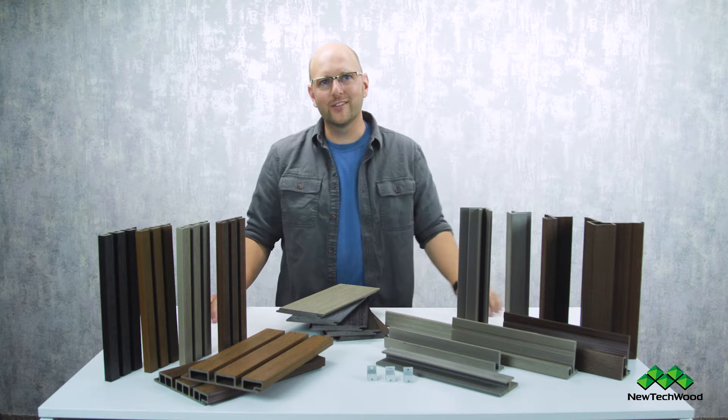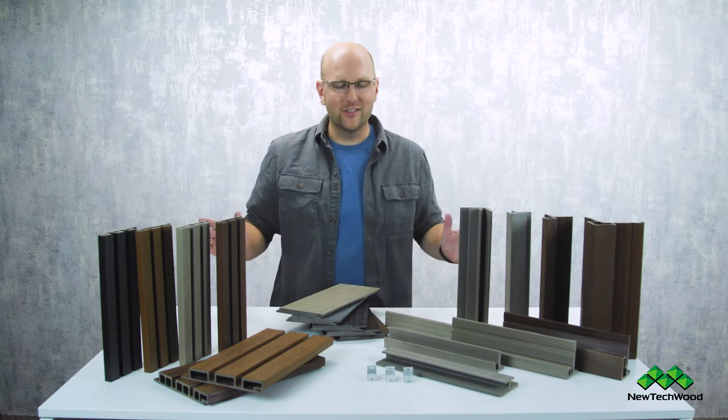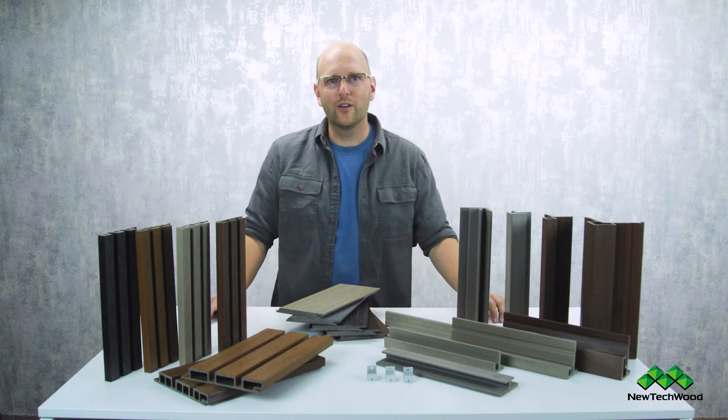Hey guys, Chris here for New Tech Wood, and today we're talking siding. New Tech Wood has an amazing siding system — actually multiple systems that we're going to talk about here in this video.